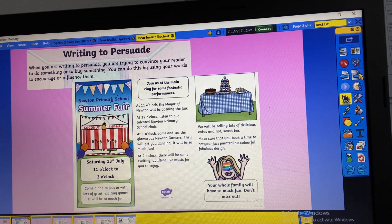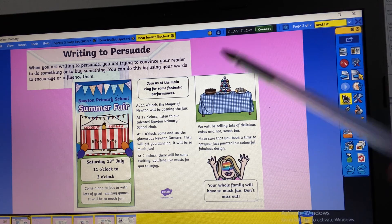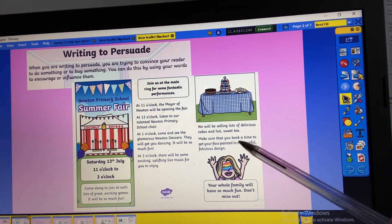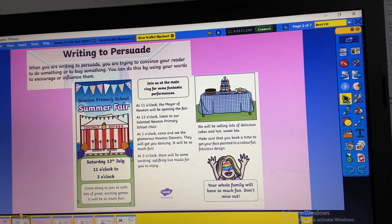It's got lots and lots of information. I'll read it for you: Saturday the 13th of July, from 11 o'clock till three o'clock. 'Come along to join in with lots of great exciting games — it will be so much fun! Join us at the main ring for some fantastic performances. At 11 o'clock the mayor of Newton will be opening the fair. At 12 o'clock listen to our talented Newton Primary School choir. At one o'clock come and see the glamorous Newton dancers — they will get you dancing, it will be so much fun! At two o'clock there will be some exciting live music for you to enjoy. We will be selling lots of delicious cakes and hot sweet tea. Make sure that you book a time to get your face painted in a colourful fabulous design. Your whole family will have so much fun — don't miss out!' Lots and lots of information.